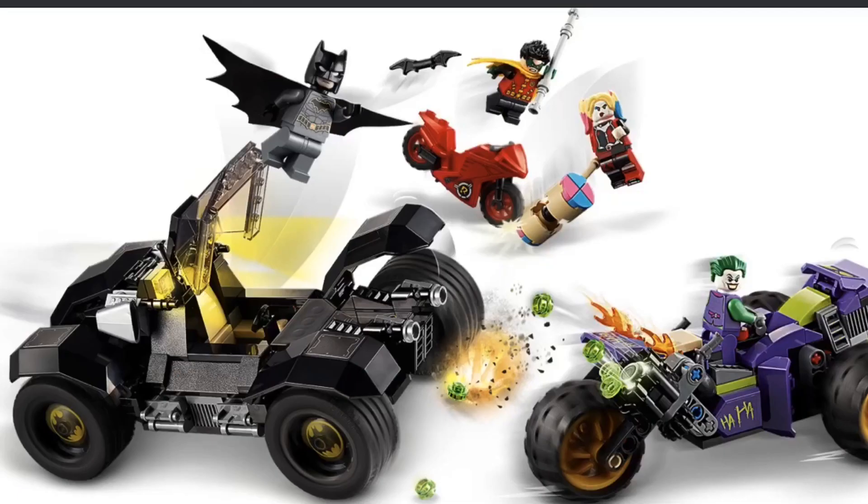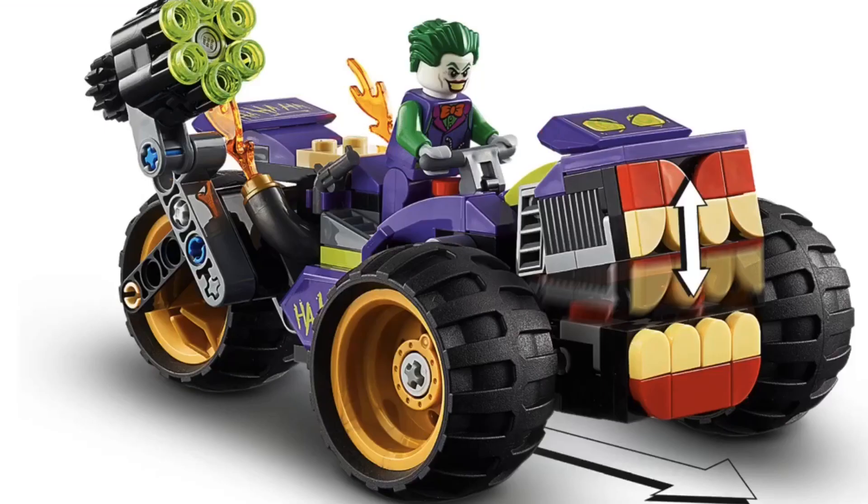Also, you can see the six-stud rapid shooter on the Joker's trike can aim backwards at the Batmobile, so that's honestly really cool. What's even cooler is the fact that as you drive this thing, the mouth will open and close. That is amazing. I did not see that coming, and I don't think anyone else did either.